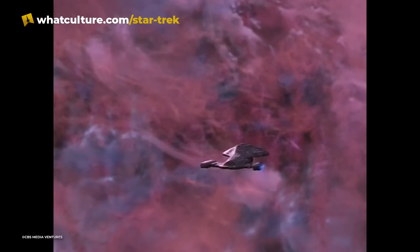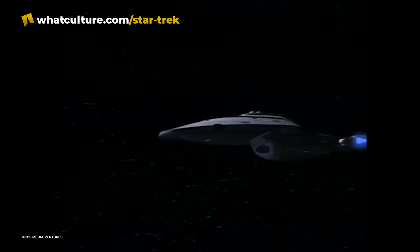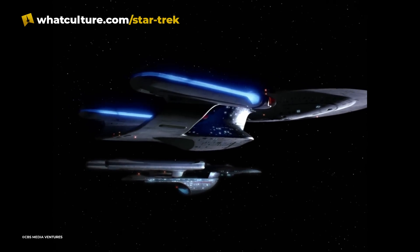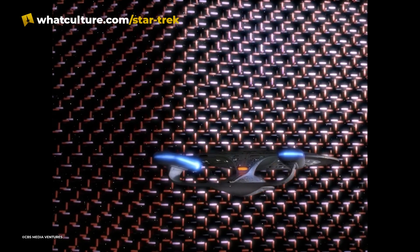Star Trek explains this by including inertial dampeners on all Starfleet ships. These small thrusters located all over the ship counteract the effects of inertia by producing an artificial drag on the vessel. They also assist with slowing down acceleration and deceleration to prevent the people inside from being launched out of their seats when changing speed too quickly.